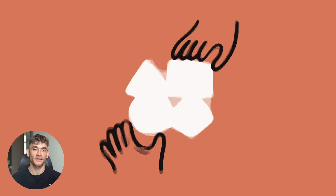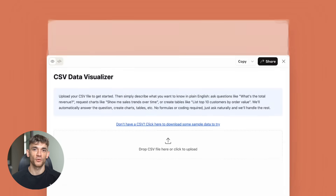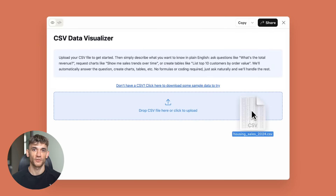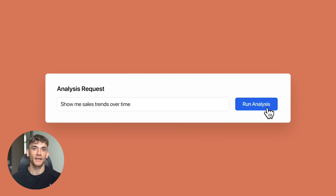Claude just updated their artifacts feature and it's insane. I'm talking about building full apps, games and interactive dashboards with just one prompt. No coding, no technical skills, just pure AI magic.